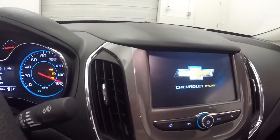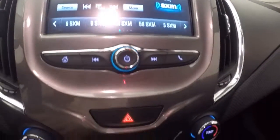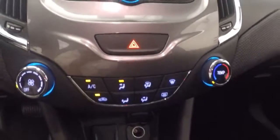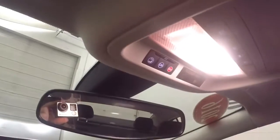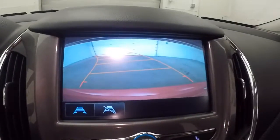Has just under 10,300 miles. Full touchscreen display. Climate controls. Remote start capable. And rear backup camera.